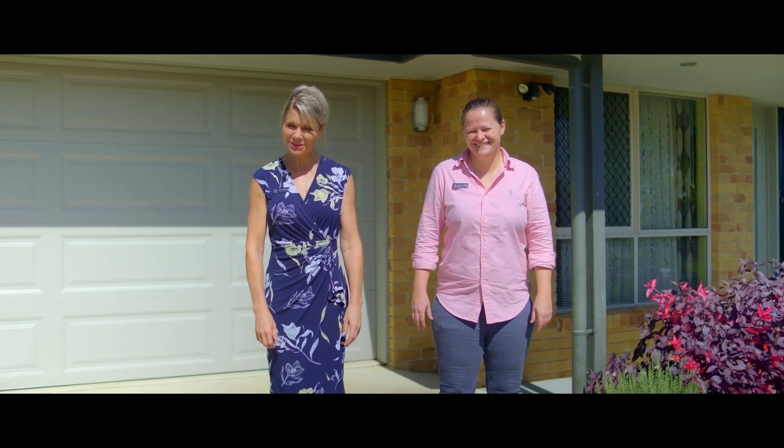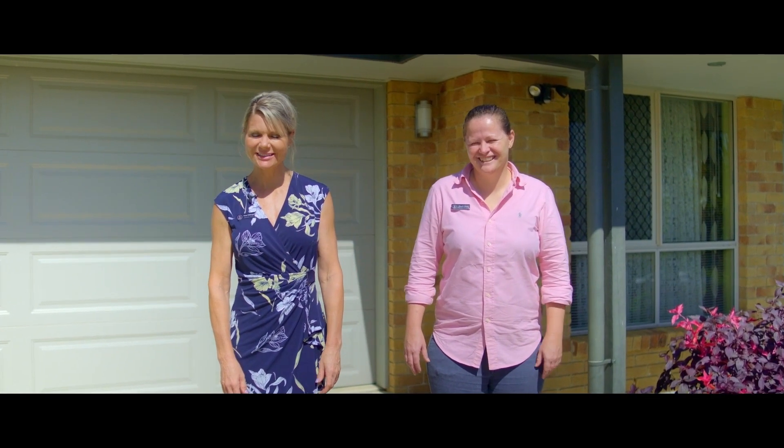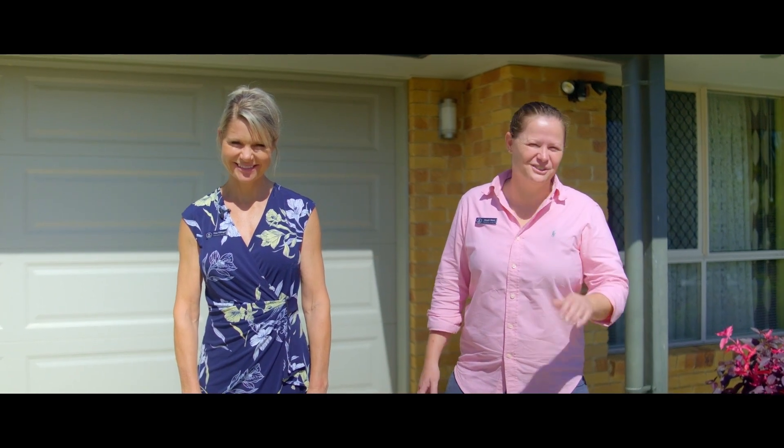Hi everyone, Tina and Steph from Anchor Realty. Welcome to 36 McPhail Street. This is a great brick home with loads of extras.